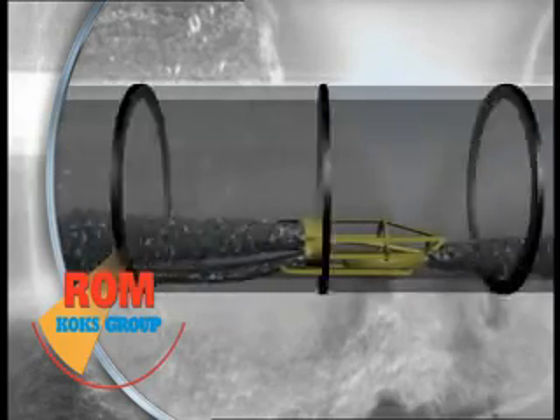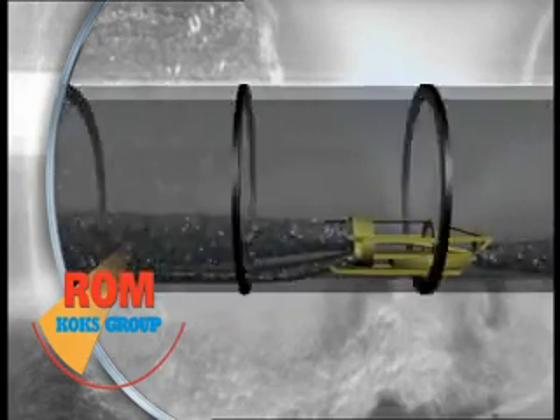The ROM Ecofit can deliver a pressure of up to 270 bar and a water flow of up to 100 liters per minute.